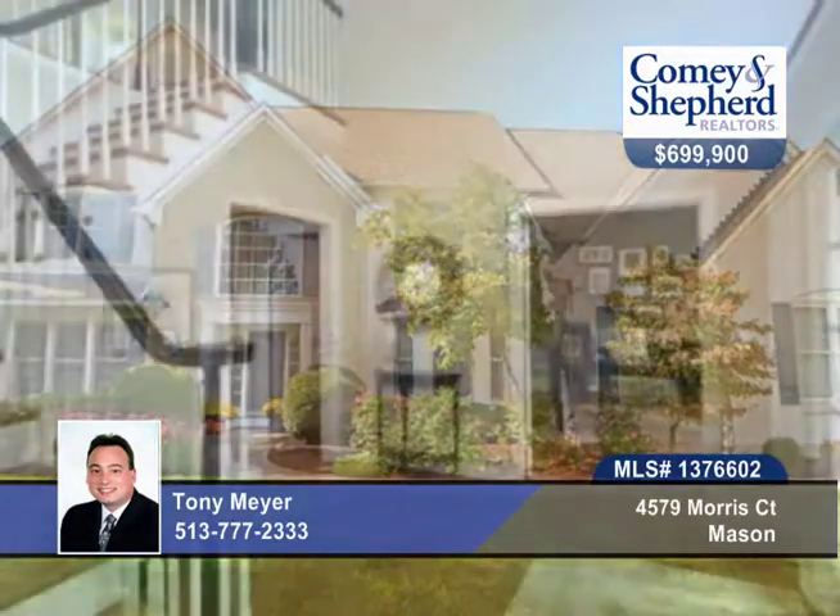Tony offers a look at this gorgeous four-bedroom, four-bath home on a large private lot in Desirable Heritage Club.